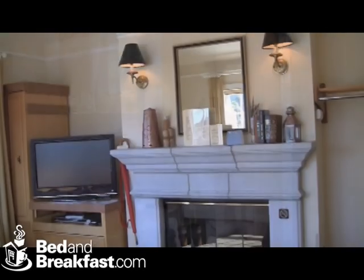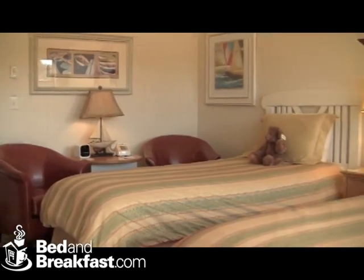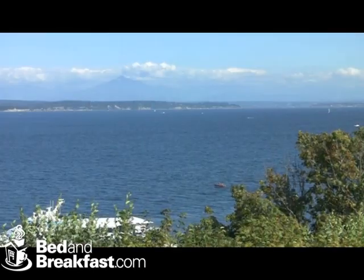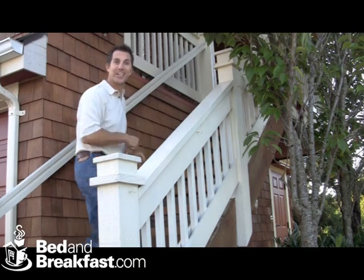15 of the 16 rooms are fairly similar in decor, with several layout options to choose from. A few rooms have decks facing west, while others have ocean views. For folks that need a little more space or some privacy, they even have a carriage house. Let me show you.